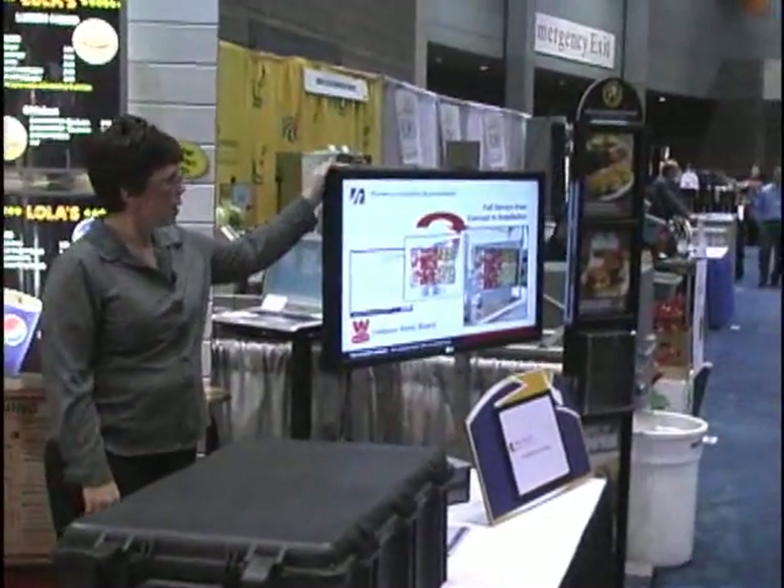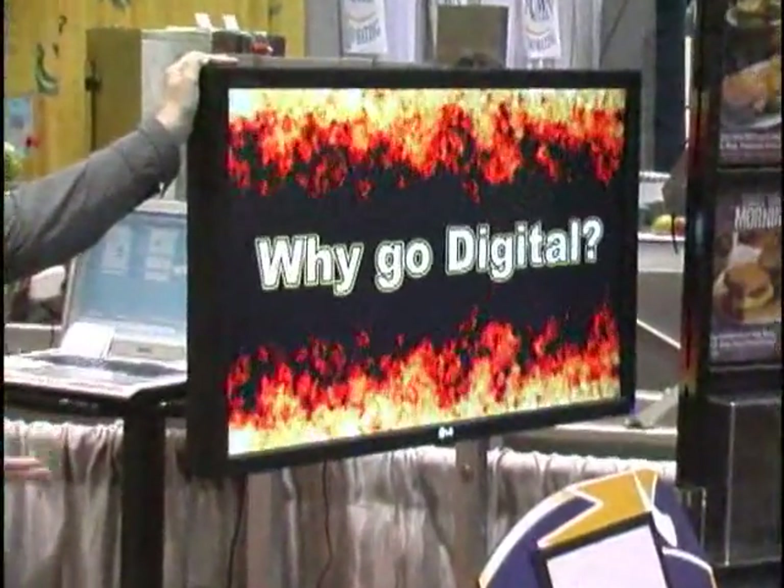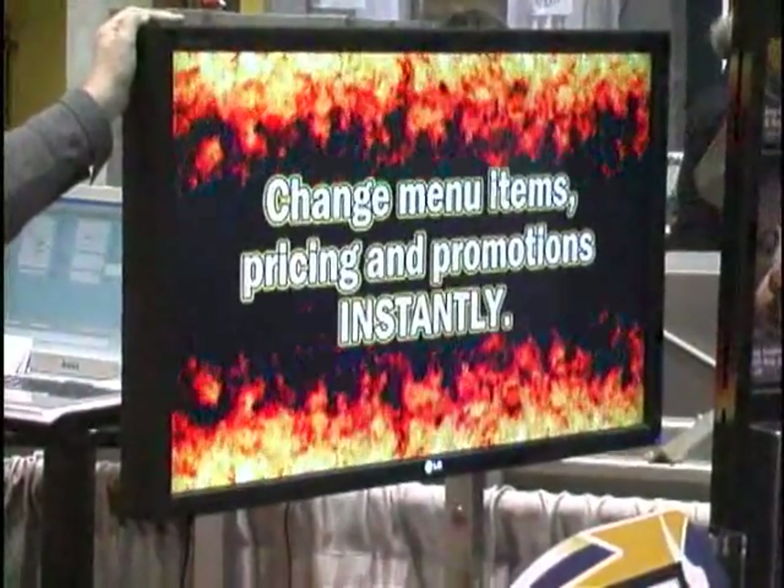The screen over here is really part of our Vision Quest product line — a 42-inch digital screen. We're using it for a show display, but it could certainly be used in a restaurant application as well.